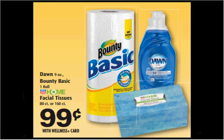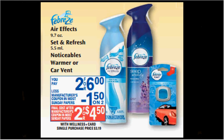The Bounty Basic Paper Towel is on sale for $0.99. There's a $1.50 off three coupon in your Red Plum newspaper insert of October 12th, or in your Procter & Gamble newspaper insert of October 26th. That means you'll pay $0.50 for each roll. The Febreze Noticeables Warmer is on sale two for $6. There's a $2 off coupon in your Procter & Gamble newspaper insert of October 26th — if you buy two and use two coupons, you'll pay $1 for each one.